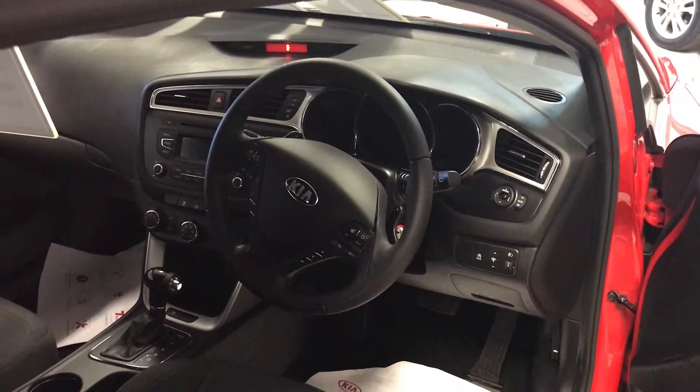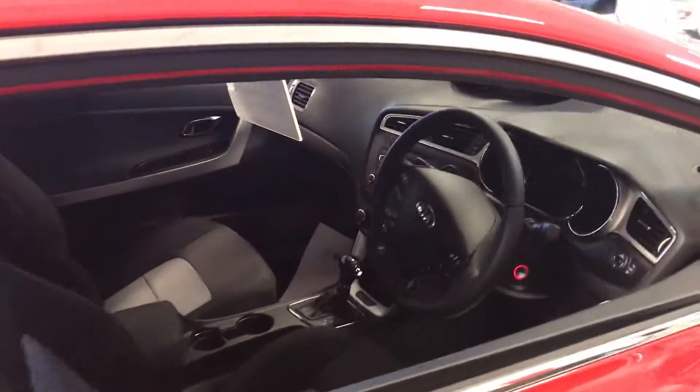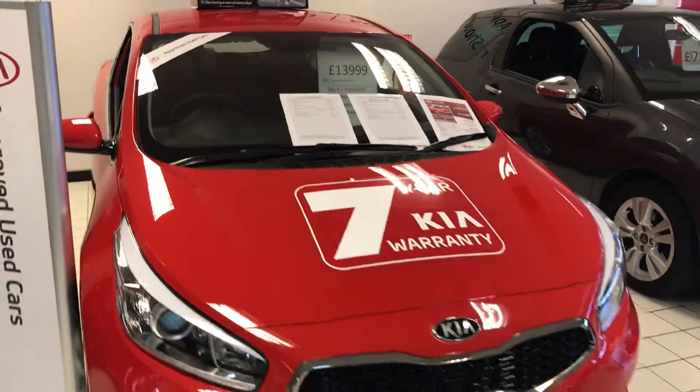And also cruise control. So the bigger test drive — for any more information on this car, come down and see me. I'm Richard down here at Jennings Kia, Washington.